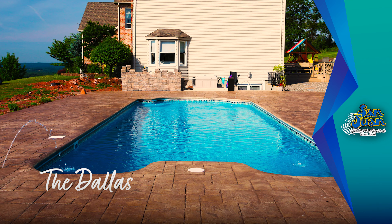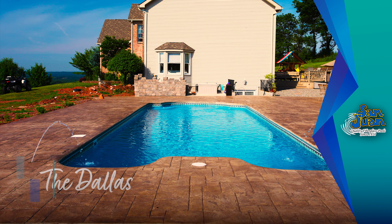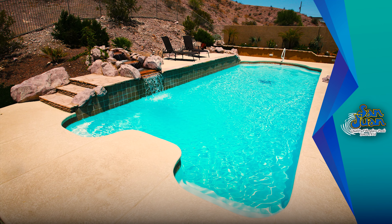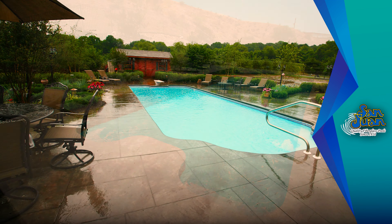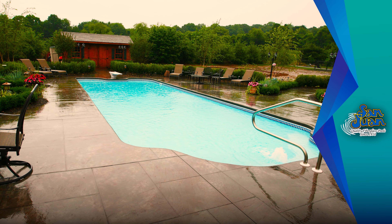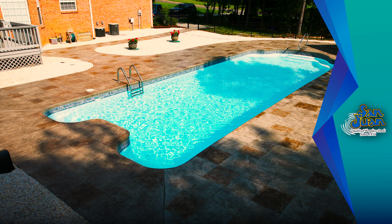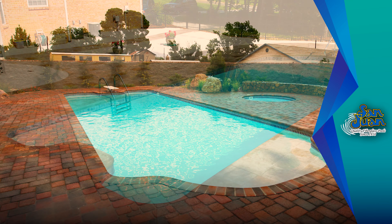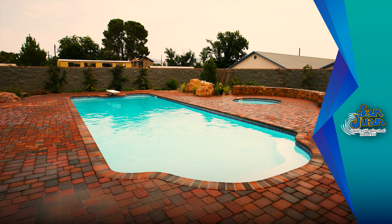San Juan Pools is proud to bring you another large fiberglass swimming pool. The Dallas fits into our largest category of shell sizes due to its total length of 41 feet 5 inches. If you plan on bringing home this giant, then you certainly need to have a lot of backyard real estate. Its total surface area of 590 square feet is nearly the size of a small apartment.